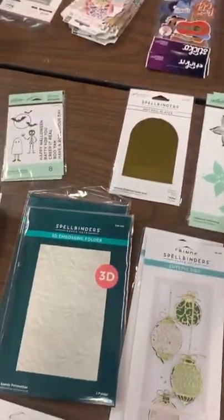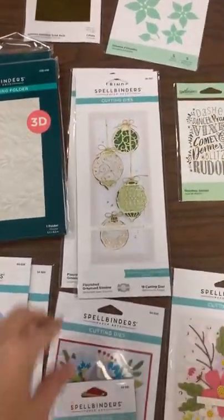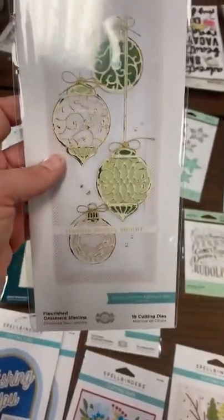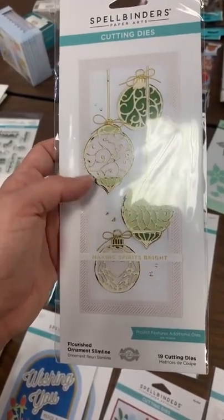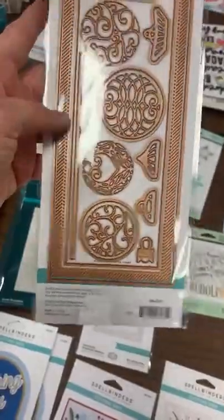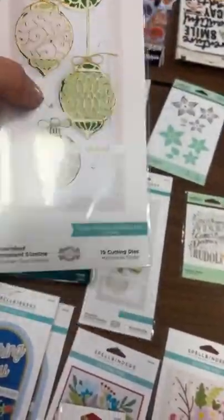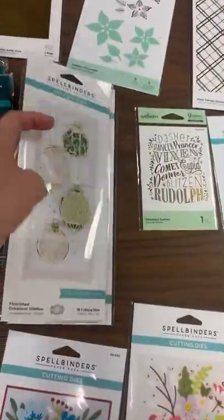Yes, Miss Vicky, we have the poinsettia glimmer — mist the front and back of the paper and it'll go through so much easier. This next one sold completely out last time and never made it to the shelf. It's brand new from September, part of Becca Feagan's line, and it's called the Flourished Ornament Slimline. You get great slimline dies in there — these ornaments don't have to be slimline at all, but there's a nice long die for different string lengths.